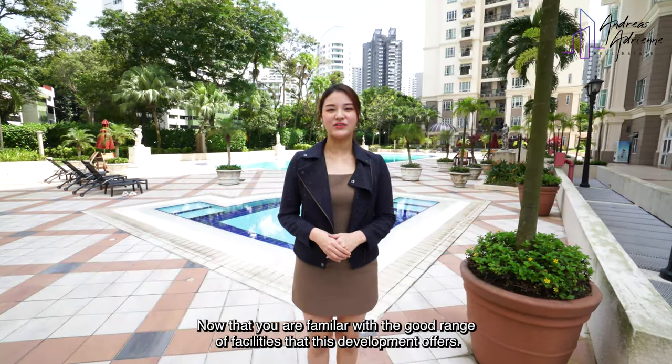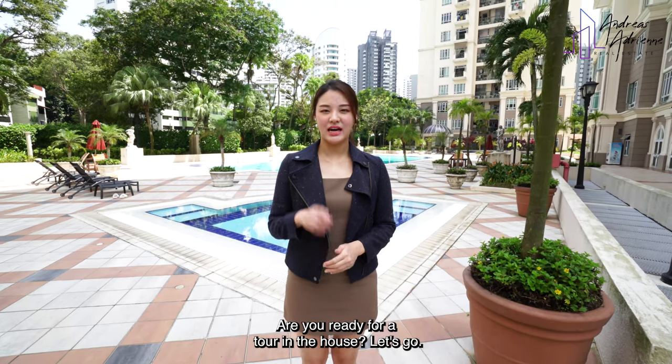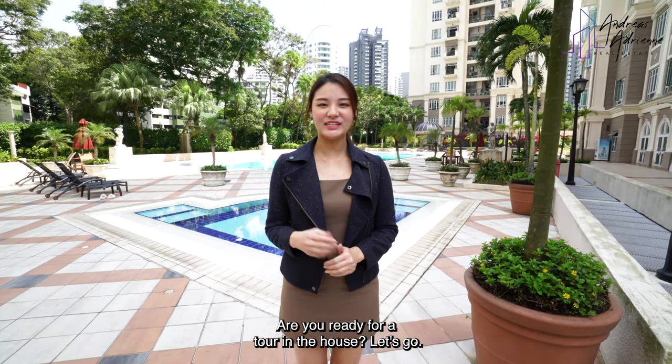Now that you're familiar with the good range of facilities that this development offers, are you ready for a tour in the house? Let's go!